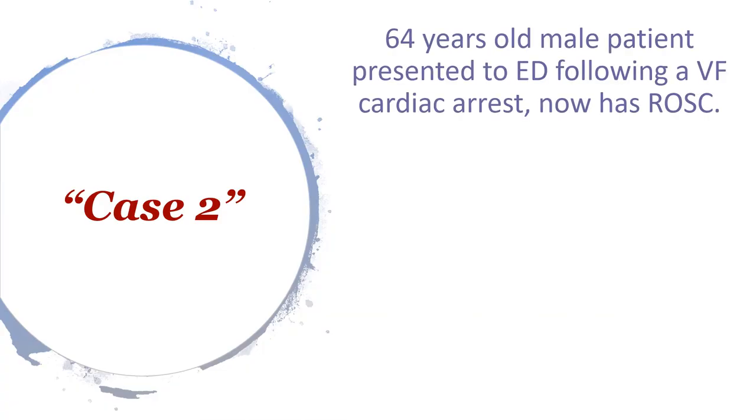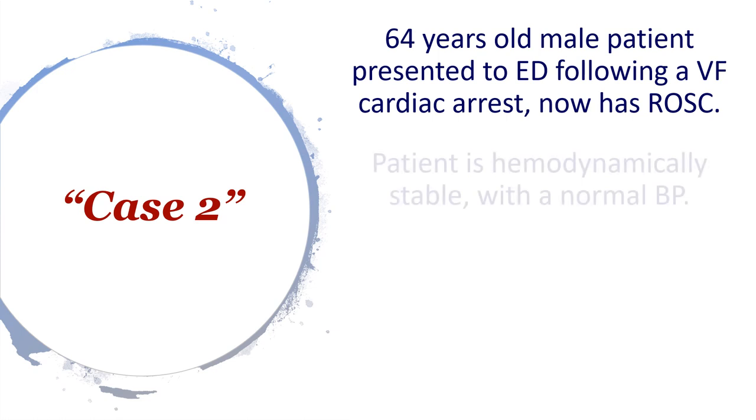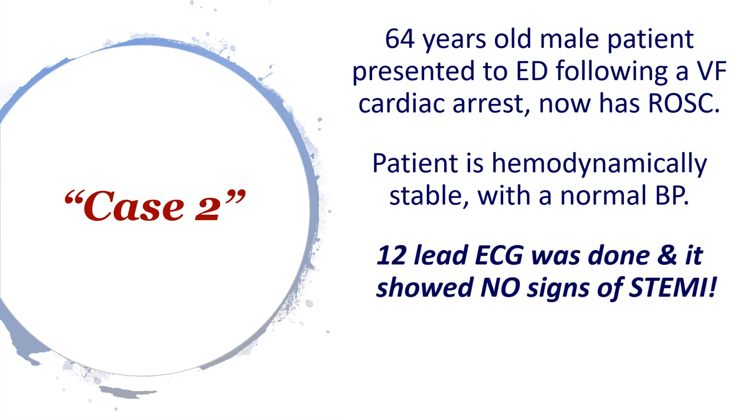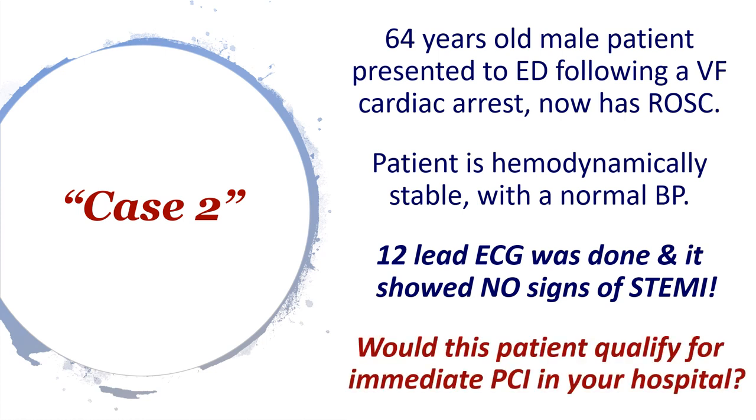Let's look at the clinical presentation. We have a 64-year-old male patient presenting to ED following a VF cardiac arrest. We've got ROSC, the patient is hemodynamically stable with normal blood pressure unsupported, and a 12-lead ECG was done showing no signs of STEMI. The question is: do you think this patient would qualify for immediate PCI in your local hospital? Try to put yourself in this situation and consider what would happen if you discussed this case with your PCI team.